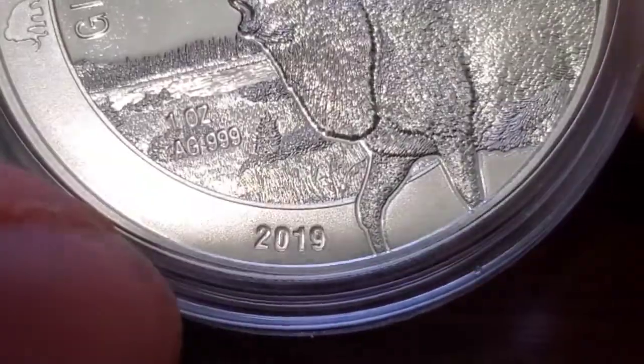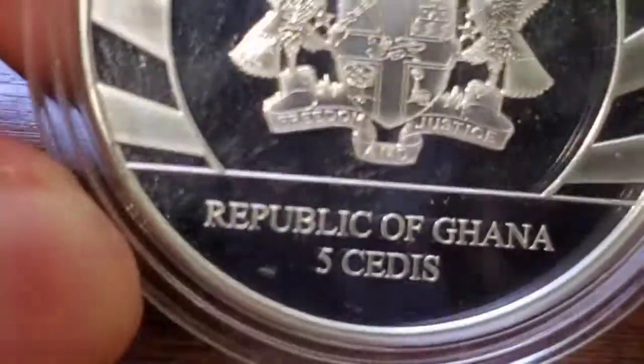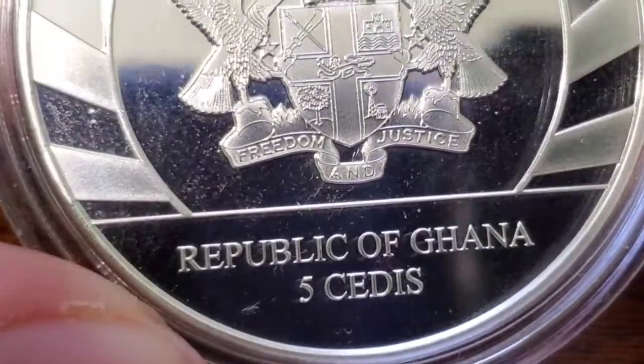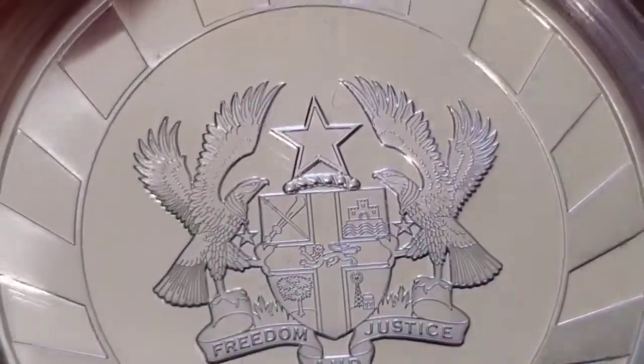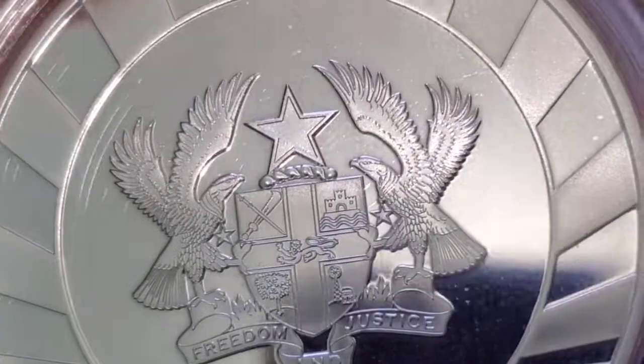It is a 2019 coin. I know it's 2020, but let's check these out. These pieces are from the Republic of Ghana. Very cool — 'Freedom and Justice' right there. This is a very cool design; I didn't zoom in on this in the last video I did for the mammoth. That is a very cool design.